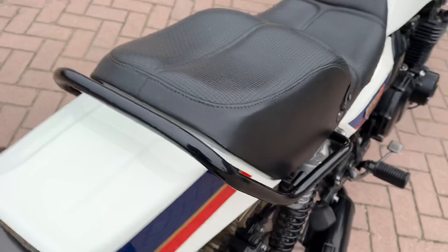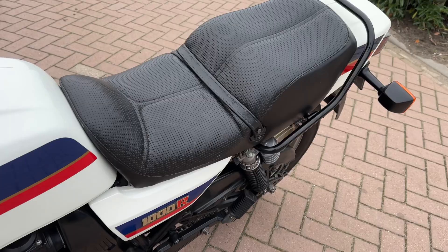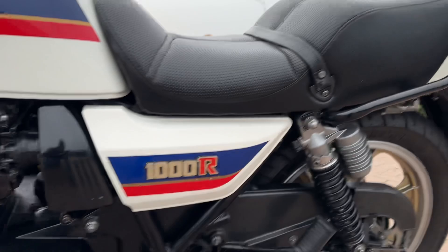The seat is original and in very good condition. It's a Dutch bike and in the Netherlands, this is the original strap on it.